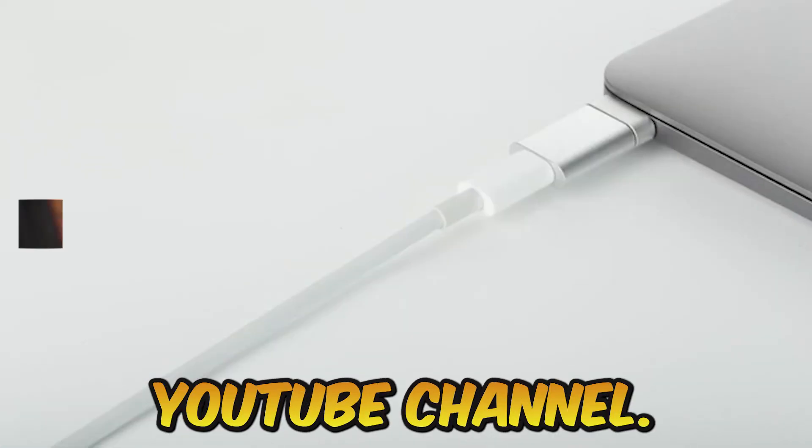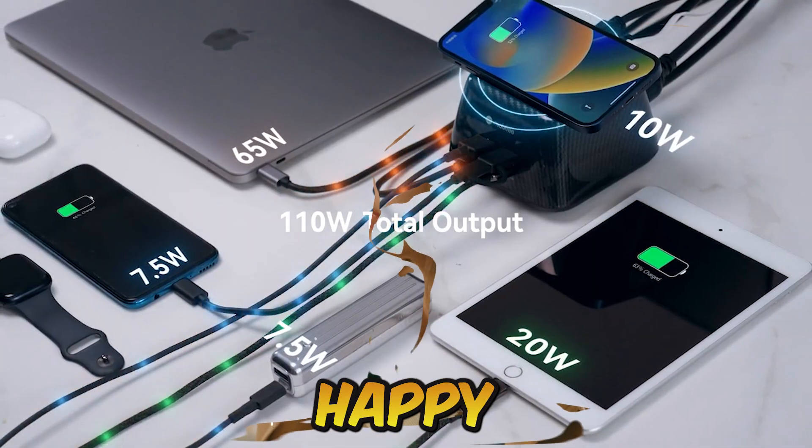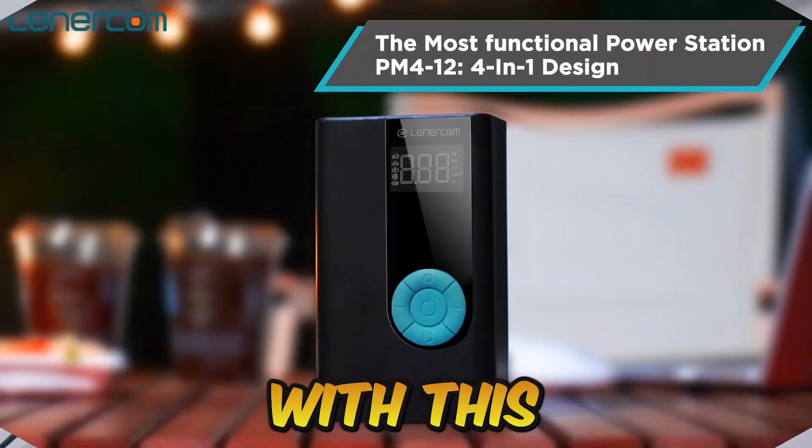Hello guys, welcome back to my YouTube channel. Today I am going to explain 7 amazing gadgets that make your life happy and easier, so let's start with this amazing video.